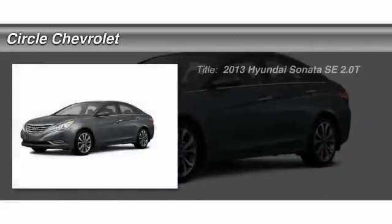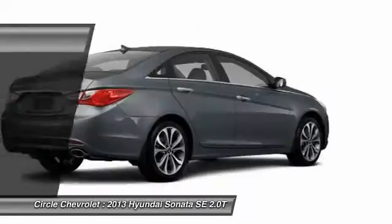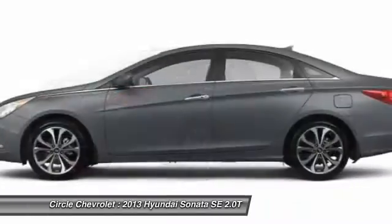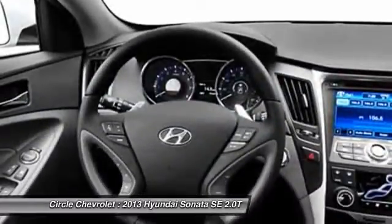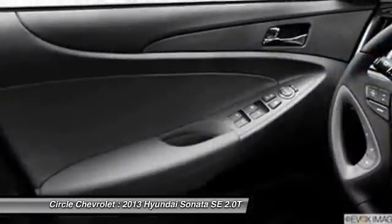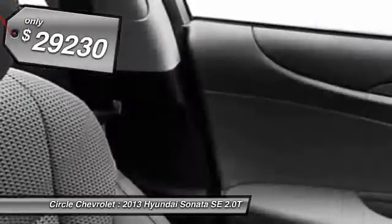The 2013 Hyundai Sonata. The Sonata has a long list of technologically advanced interior features and options that make driving safer, more convenient, and much more fun. Don't forget the exterior corrosion protection — a 14-step roto-dip system that provides unmatched protection for your Sonata. And it's priced below $30,000.